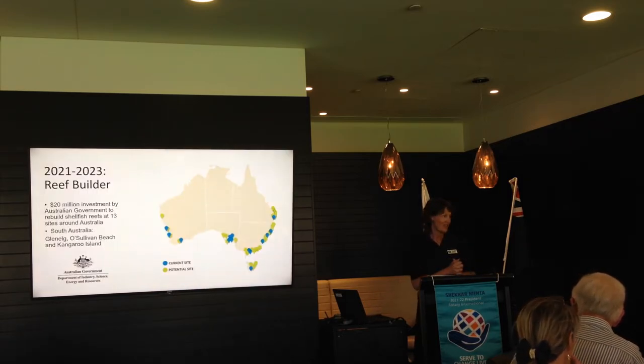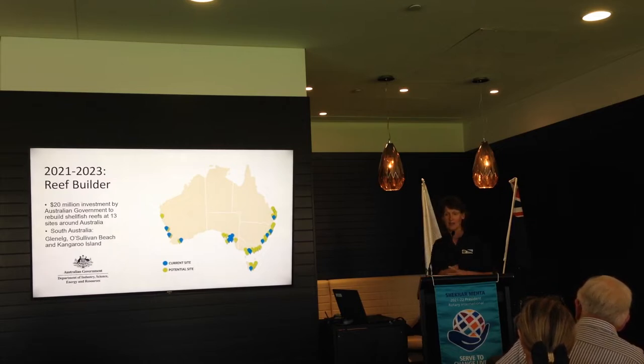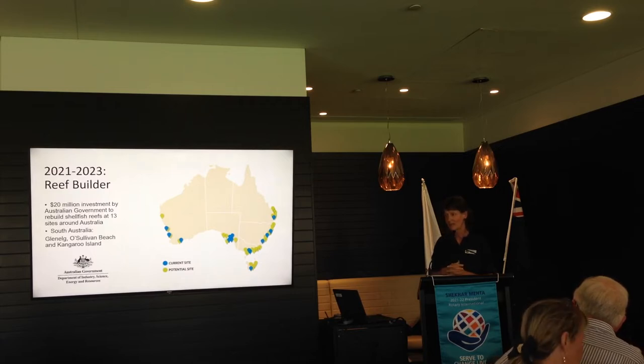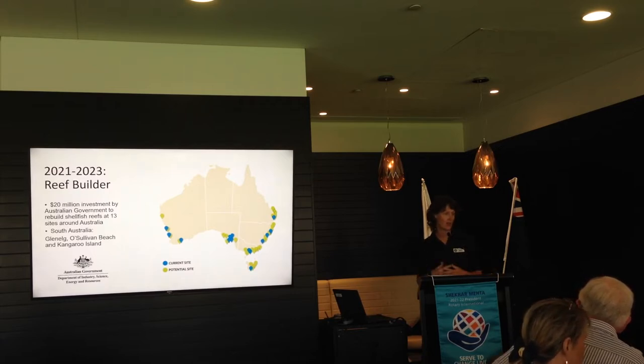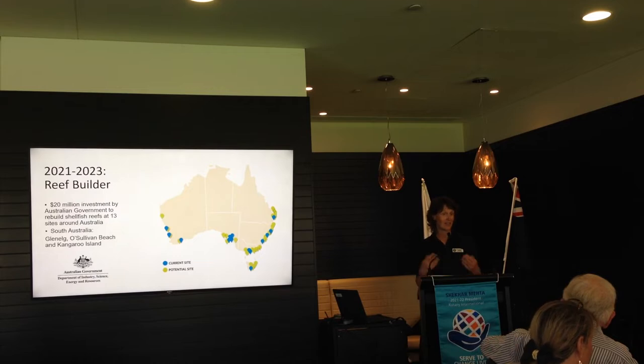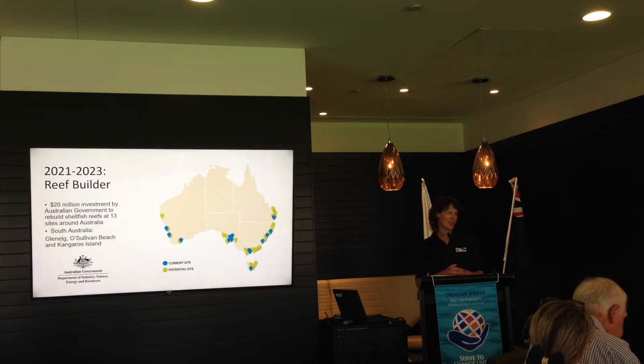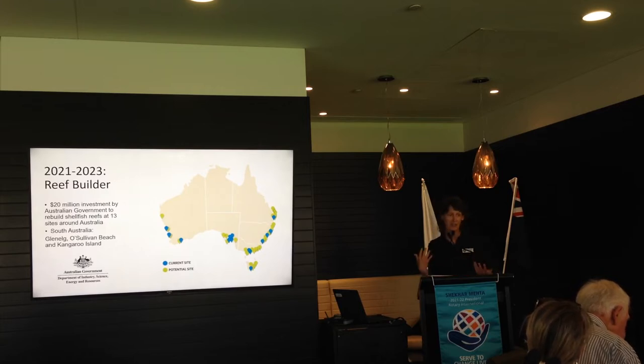The Nature Conservancy has been working on shellfish reef restoration in South Australia since about 2017. We started with Drosin, a major reef off the coast, and then a small reef off Glenelg. Then the federal government took notice of what we were doing here and in Victoria and other parts of Australia, and invested $20 million in reef restoration around southern Australia. That means 13 sites are currently being worked on by myself and my colleagues, three of which are in South Australia — including expanding the Glenelg reef, building a new reef at O'Sullivan Beach, and this year a reef at Kangaroo Island.